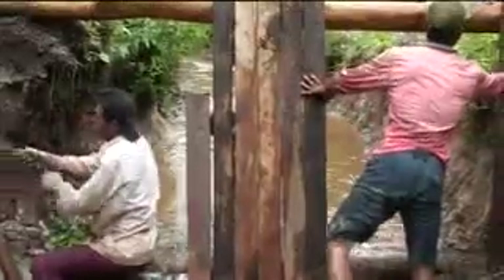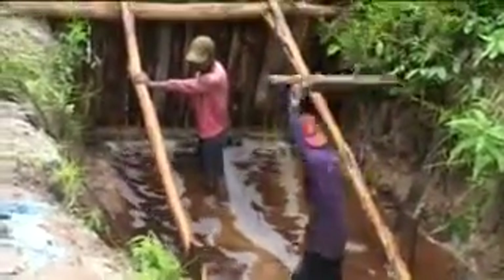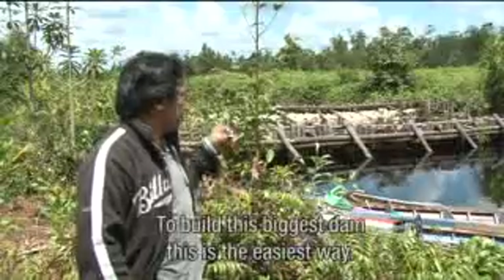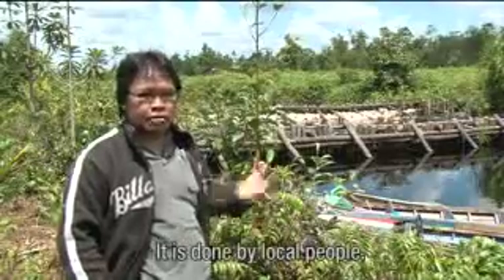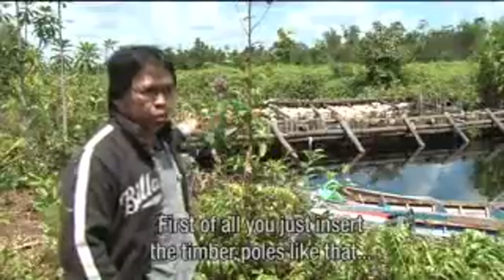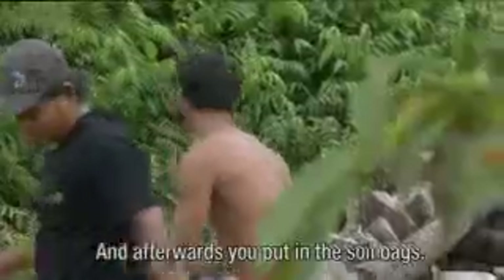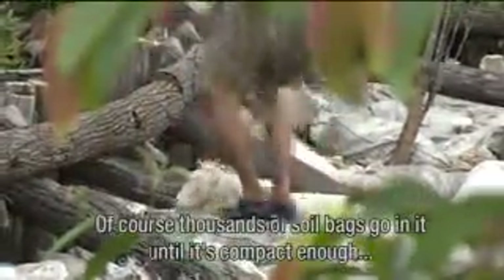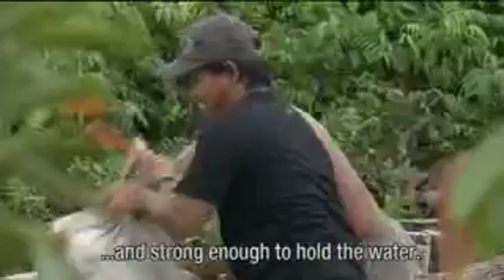Nowadays, hundreds of dams in the project area are built by the local communities using traditional techniques. To build this biggest dam is easy and done by local people. First, you just insert the timber poles in rows, and afterwards you put the soil bags — thousands of soil bags — until it's compact enough and strong enough to hold the water.